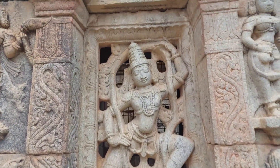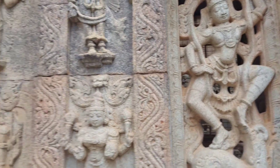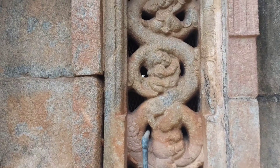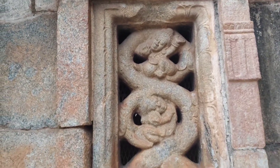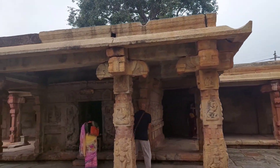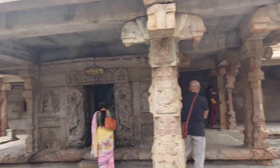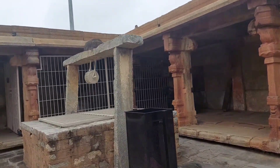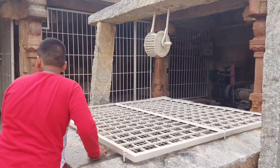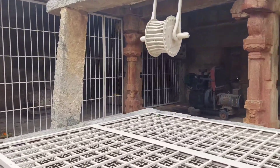Look at the beautiful carvings on the windows of the temple — it's amazing! The air can flow in and out easily through these carved windows. You can also see a well here, though now it is covered.